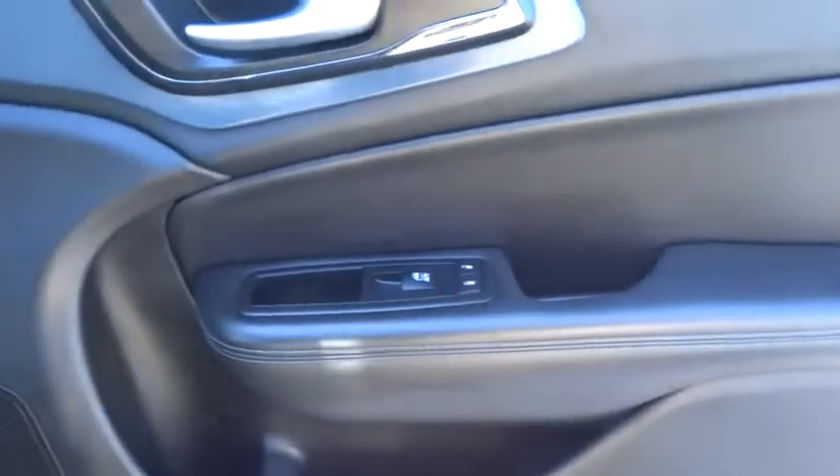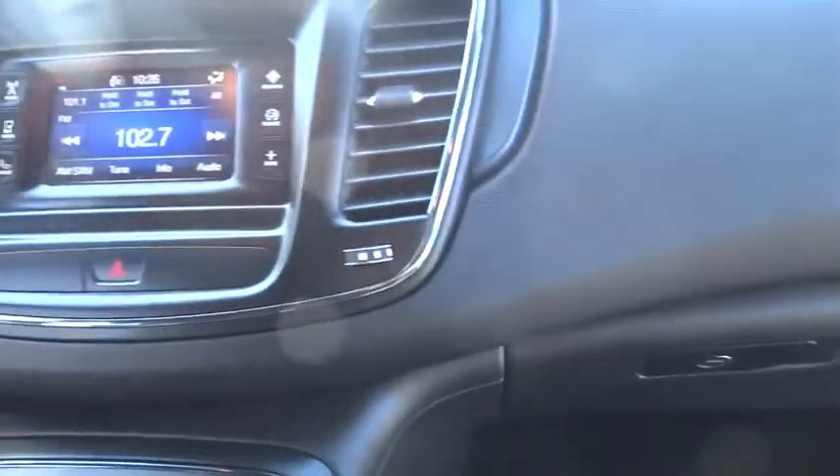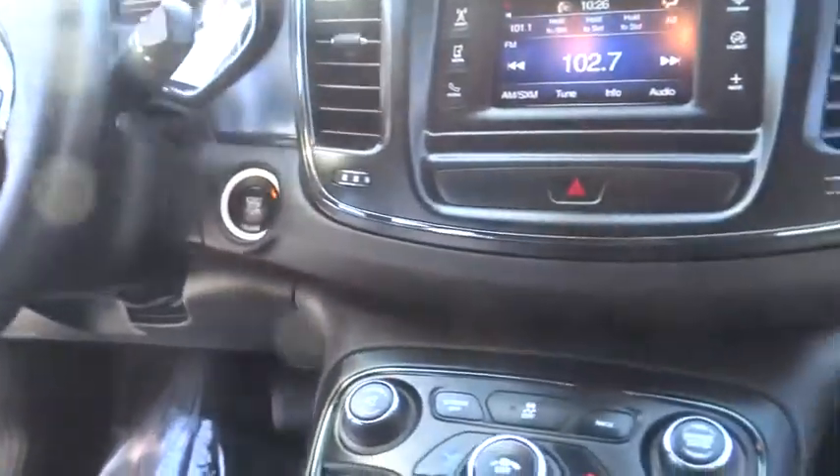Here are some of this vehicle's great options: keyless entry, stability control, steering wheel audio controls, traction control, anti-lock braking system, leather-wrapped steering wheel, Bluetooth, power steering, adjustable steering wheel.